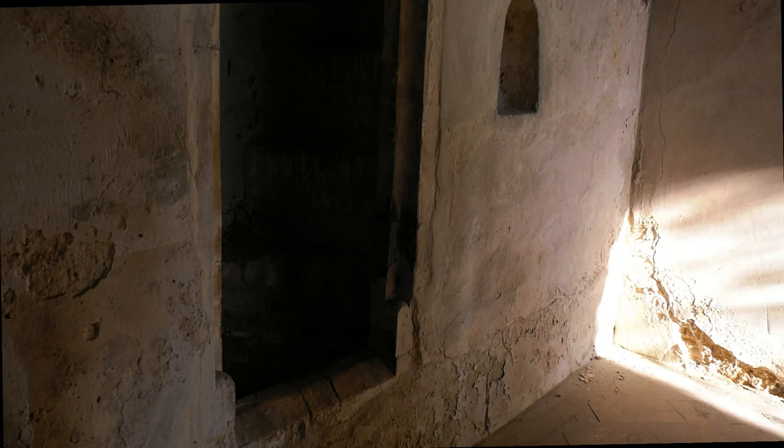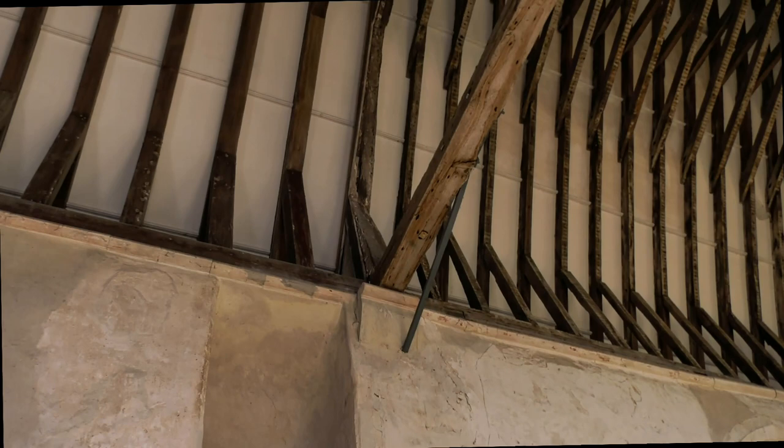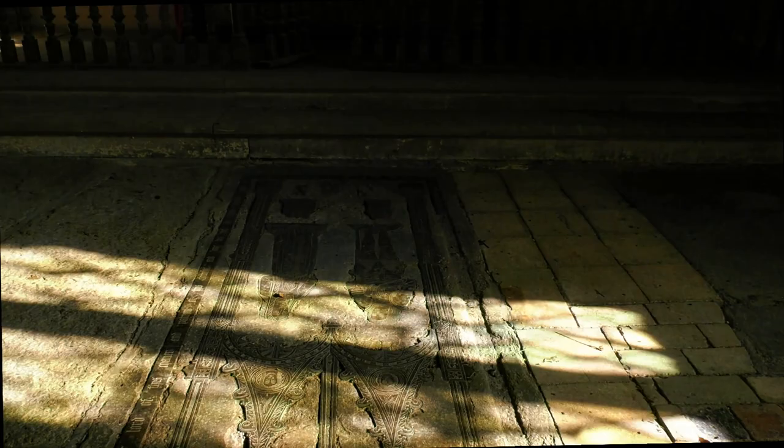I particularly love these stairs up to the rood loft - I'm not going to venture up those stairs. And this beautiful brass is one of the best preserved in the United Kingdom. In years past, people would, after the Reformation, come to these brasses of these long-dead lords and knights and ladies and rip the brass out of them to sell, just leaving gaping holes. But this is almost uniquely preserved. Absolutely splendid.